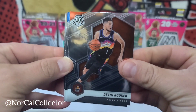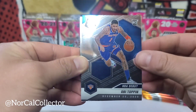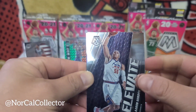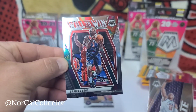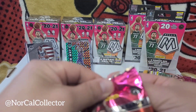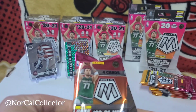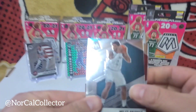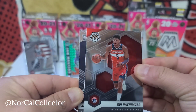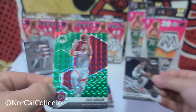We'll start off with Devin Booker. Shaquille Alexander NBA debut rookie. Aaron Gordon. And a Will to Win — Bradley Beal. I'll put the rookies on top. Next pack: we have Miles Bridges, Mario Ochoa, rookie Jaden McDaniels, and a first green — Eric Gordon.